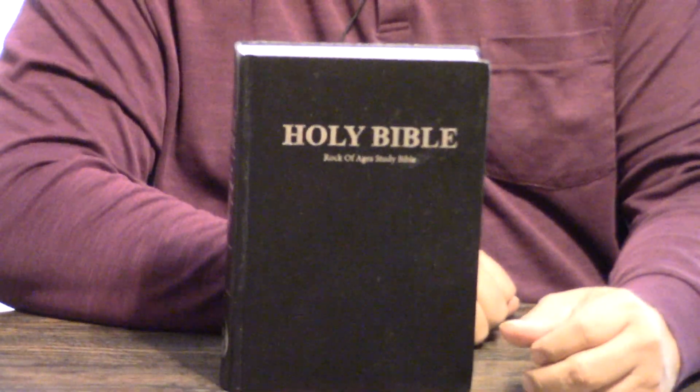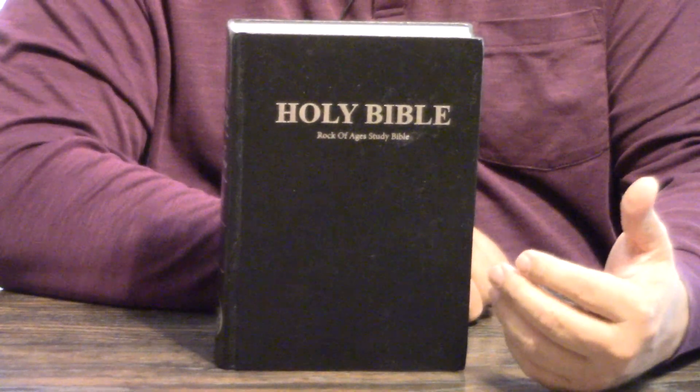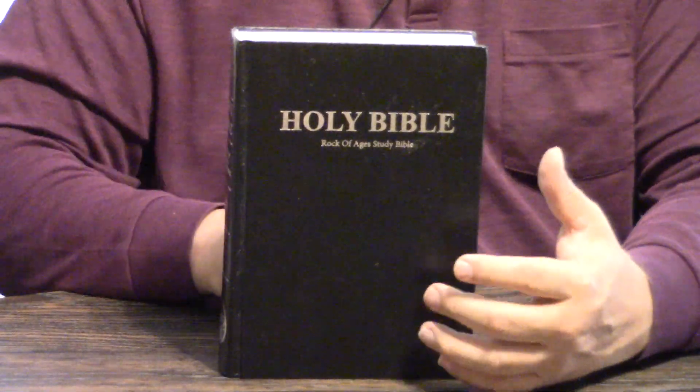Hey, Pastor Steve Waldron. I hope you're having a great day or night in Jesus. The Rock of Ages Study Bible. Some people think this is the Pilgrim Study Bible from Oxford in another form. We're going to look and see if that's really the case. The Rock of Ages Study Bible. This is an extremely popular Bible.